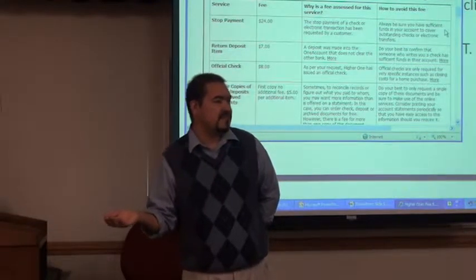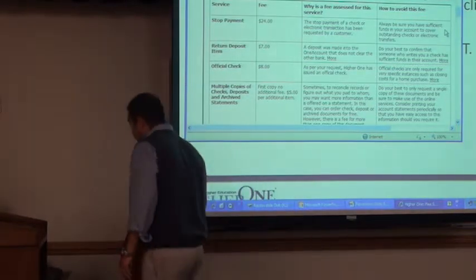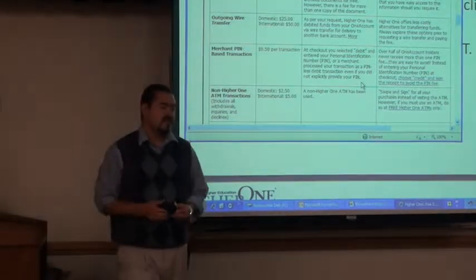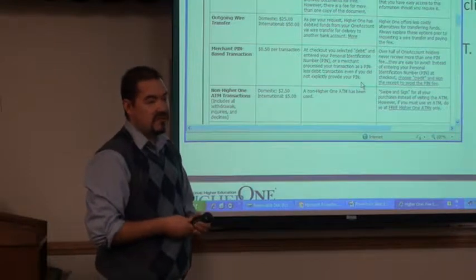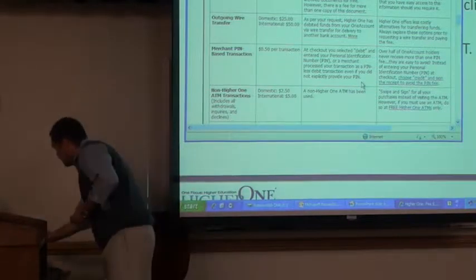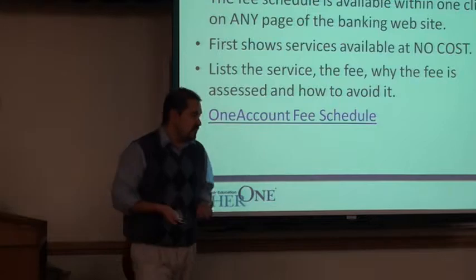What is the third-party ATM fee? I think it's $2.50. So just like with any other banking product, there are potentially fees associated. The lesson is to use the ATM on campus — if you do that, there's no fee.